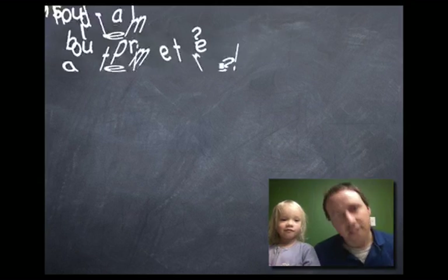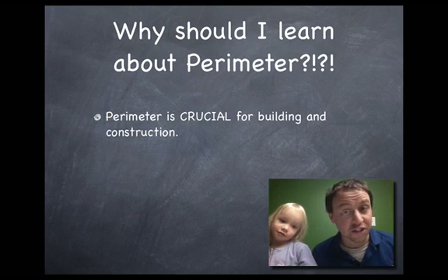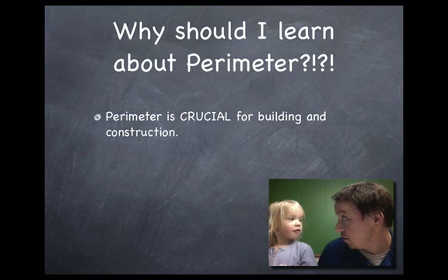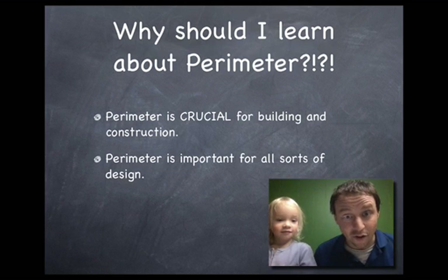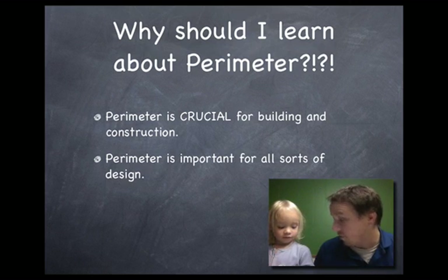All right. So first, let's ask the question that we always should ask — it's important. Why do I need to know this? Why do I want to know this? Well, there's a bunch of reasons. Perimeter is crucial. Crucial means really important. Really important for building things and constructing things, putting things together. It's also important for all sorts of design. So even if you're not actually putting things together, if you're thinking about putting things together, then you kind of have to know perimeter, right?